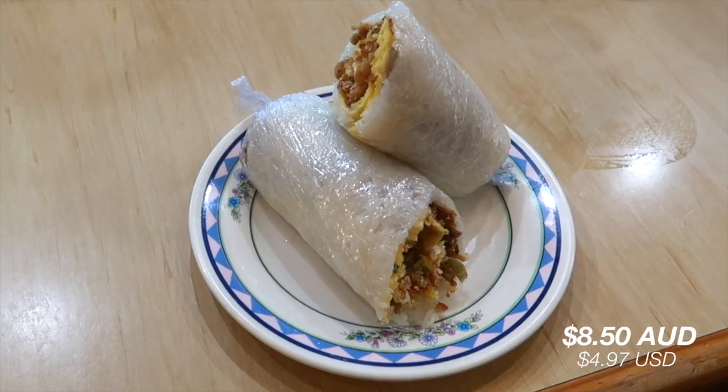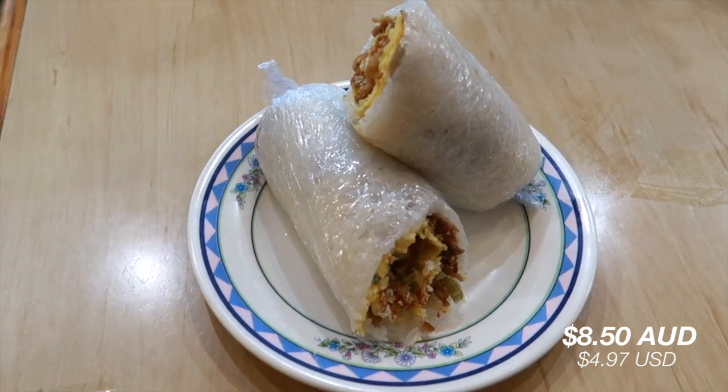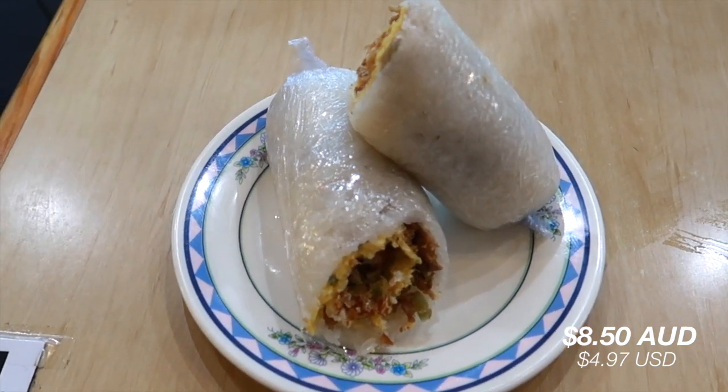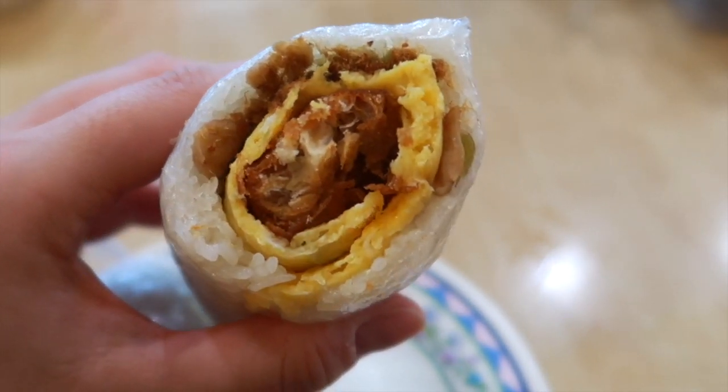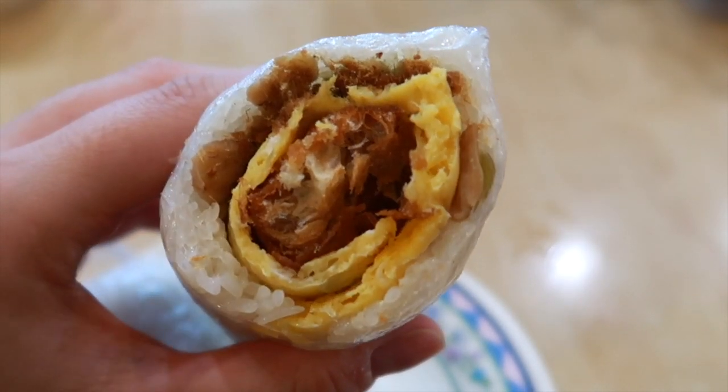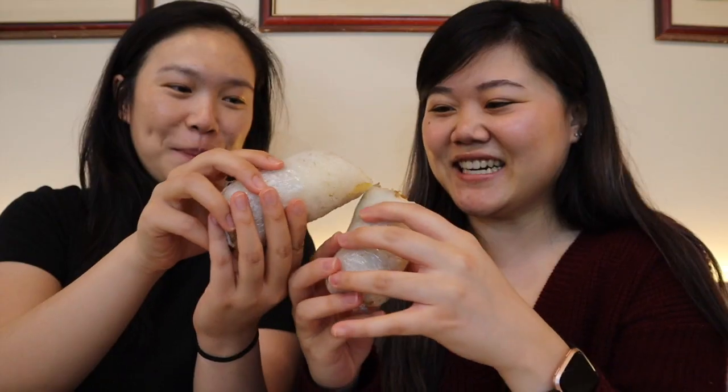I've been dreaming about this actually. It's awesome because you can just grab them on the street in Taiwan and eat it on the go. Yeah, it's like the Taiwanese equivalent of onigiri — they have the rice wrapping the inside stuff, just like an on-the-go snack. Inside here we have Youtiao, pork floss, pickled vegetables, and we also added a fried egg in there. Cheers!